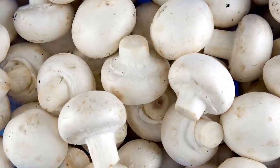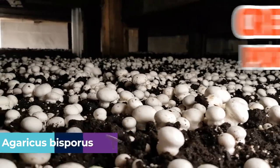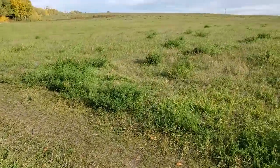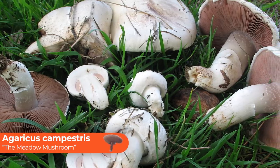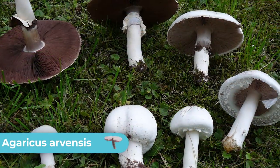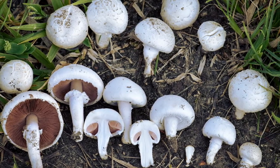We all know about button mushrooms — the species at the grocery store is Agaricus bisporus, which covers cremini, portobello, and other cultivated button mushrooms. But there are a bunch of other Agaricus species that grow in meadows in the wild, very close and similar to the cultivated variety. Around here there are two: Agaricus campestris, also known as the meadow mushroom, and Agaricus arvensis, also known as the horse mushroom — both very similar to the cultivated variety. These are super cool to find because it almost feels wrong to see a free button mushroom growing in a field. As a genus, Agaricus mushrooms are very distinct-looking, and once you see enough of them you can recognize them from a long ways away.